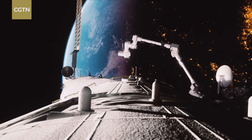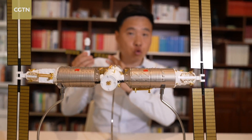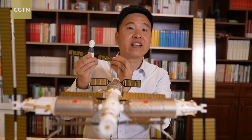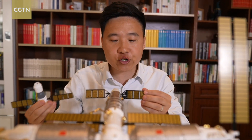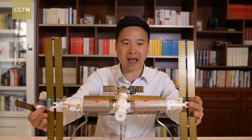Actually, there are three types of solar panels on China's space station. The Shenzhou spacecraft uses rigid solar panels, while the Tianzhou cargo ships use semi-rigid solar panels. And the Tianhe core module and two lab modules use flexible solar panels.